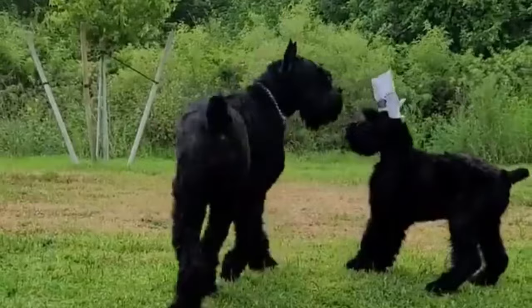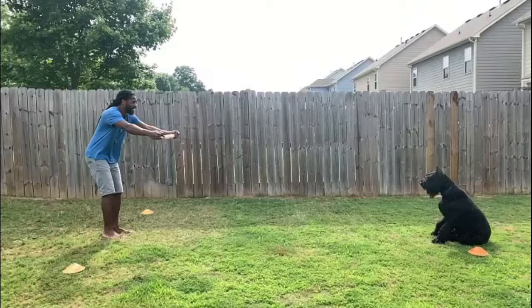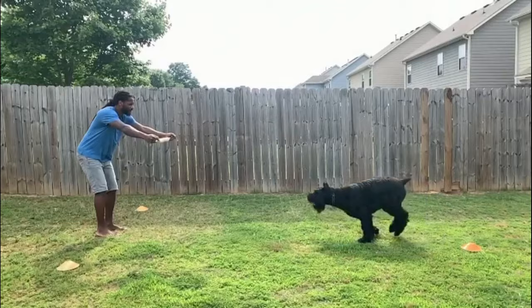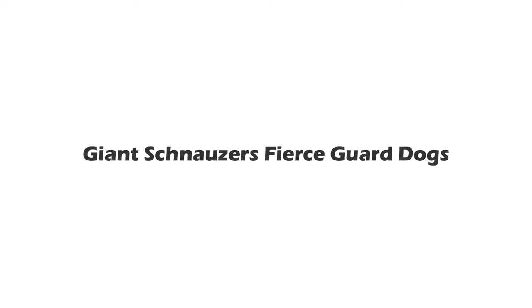Strong, imposing and business-like, the giant schnauzer is a powerfully built square-framed dog with a coat that is harsh and protective in texture. This working dog is an affectionate and loyal companion, but they are also full of energy and stamina. If you don't mind play sessions several times a day, this is the dog for you.